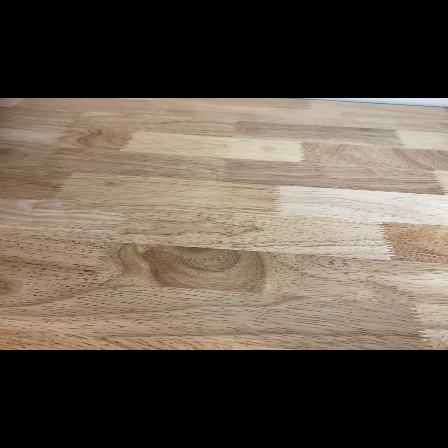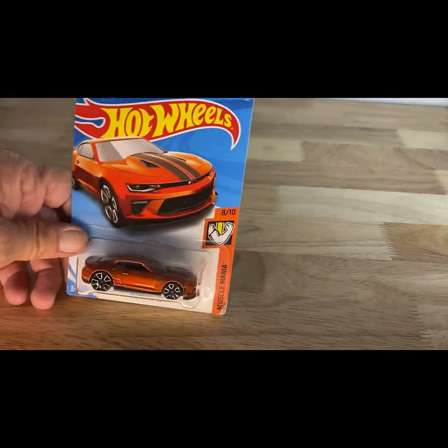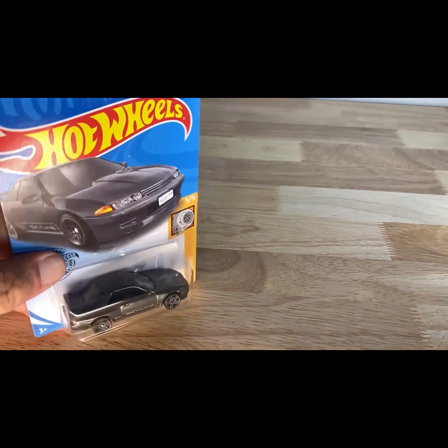A 2017 copyright date, the 2018 Camaro SS. And a 2017 copyright date — Nissan Skyline in charcoal.